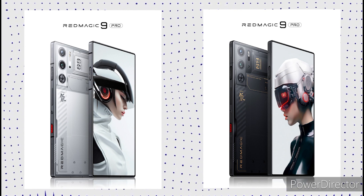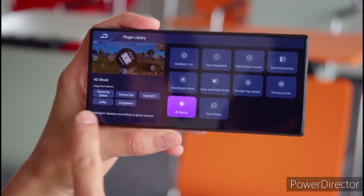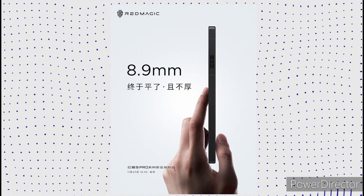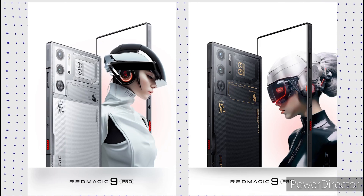The design of the Red Magic 9 Pro makes it stand out from the rest. It has a flat display with an under-display selfie camera, and it could be a 6.8-inch panel with a 120Hz refresh rate. The rear camera module has no camera bump, making it just 8.9mm thick. Additionally, it has a transparent back design that offers a glimpse at some of its internal components.